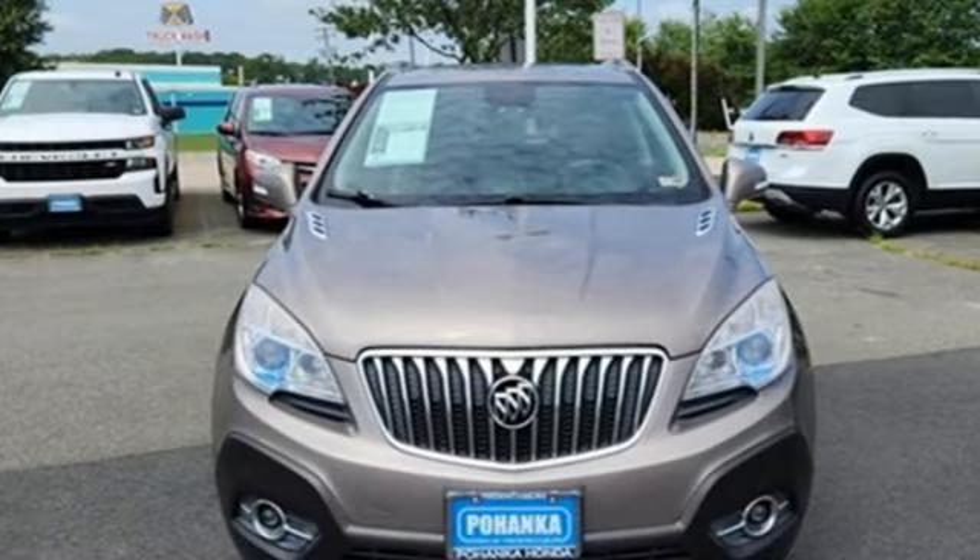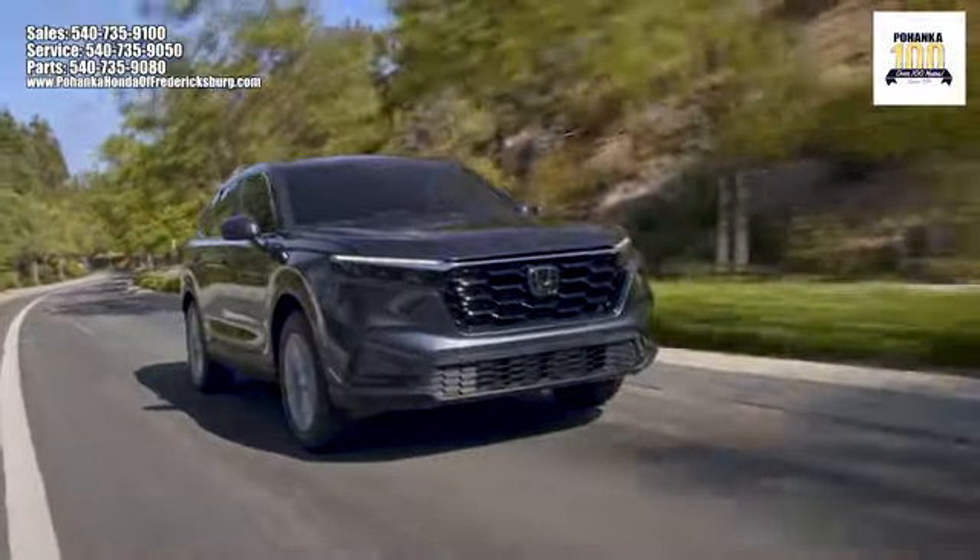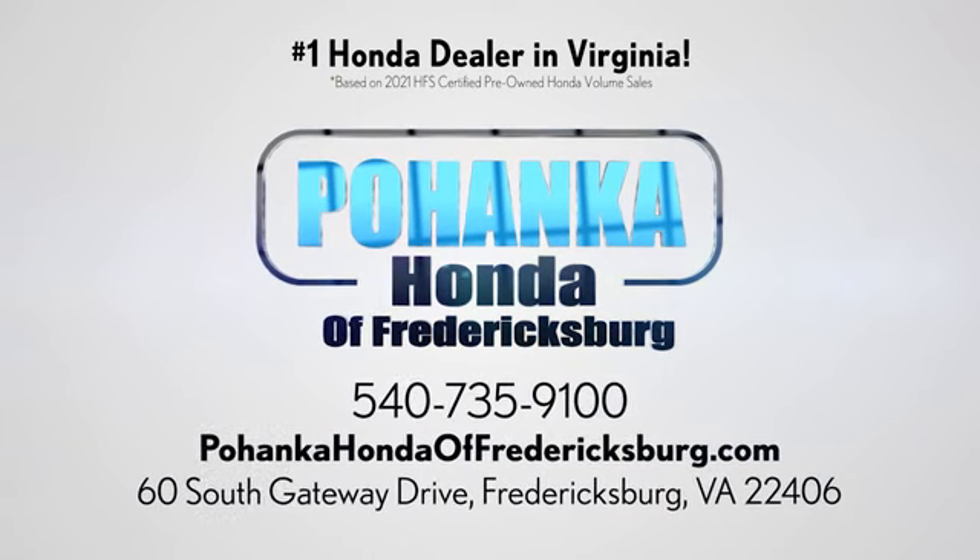See this Encore for yourself today. Pohanka Honda of Fredericksburg is a great place to buy a car, conveniently located at 60 South Gateway Drive in Fredericksburg.